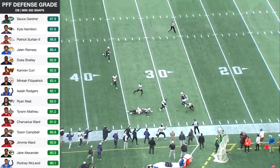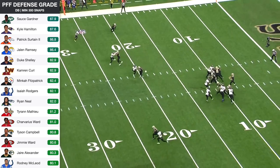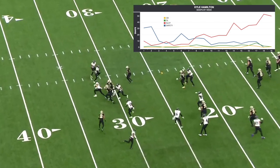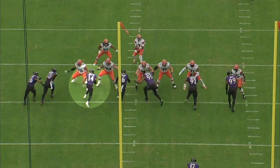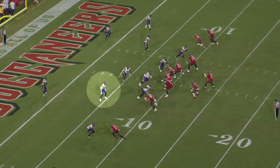Hamilton was PFF's second highest graded defensive back in 2022. He started out the year at safety, but about halfway through the season, Baltimore moved him to slot corner, which ended up being a smart move to take advantage of his versatility. Being closer to the line of scrimmage gave him more opportunities to make an impact. He was more involved in the run fit, they started using him as a pass rusher, and he really thrived in that Swiss army knife role.